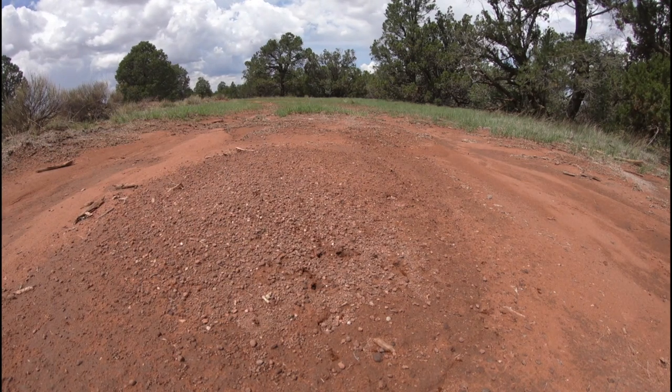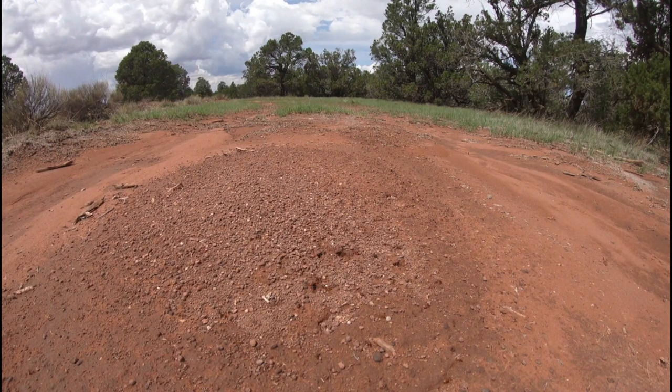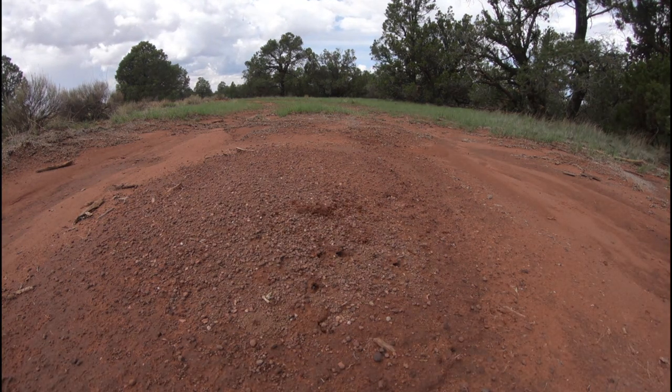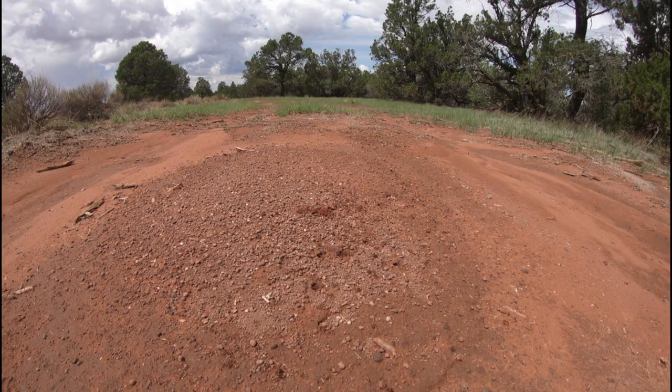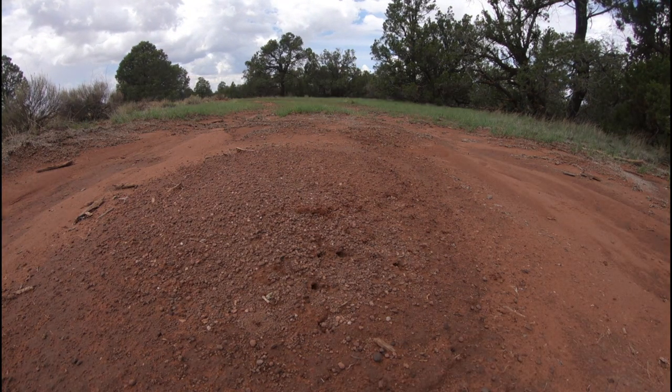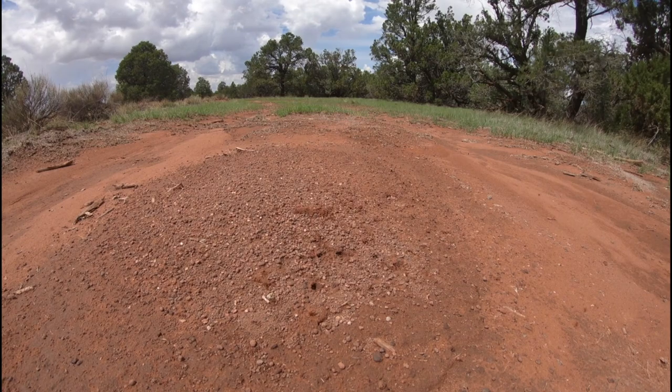Fully established harvester ant colonies are big ecological players. Through nest digging and seed harvesting, these little ants can have wide-reaching effects. Historically, many native harvester ants have been considered pests, but careful research has revealed their many important ecological roles.